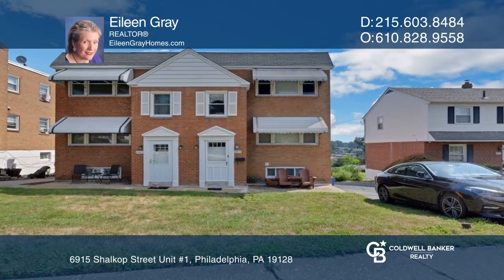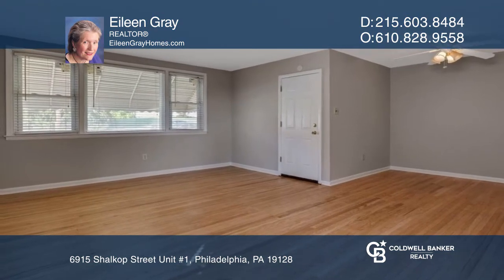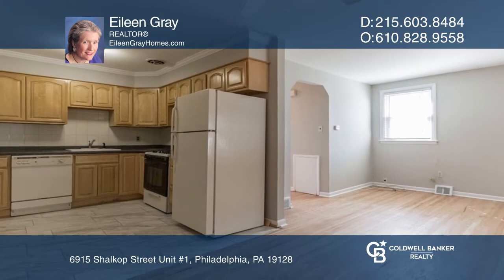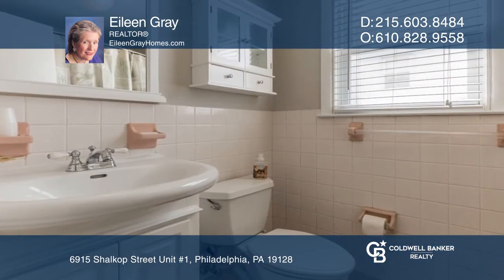Here's a beautiful first-floor apartment in Roxborough. Enter into a beautiful large living room that includes a dining area and a very nice updated kitchen. Down the hall are the full bathroom and two very sizable bedrooms.